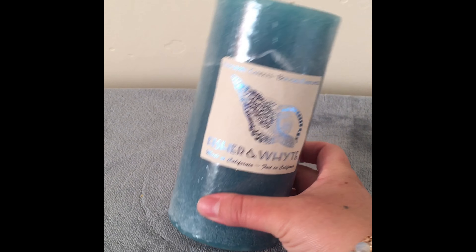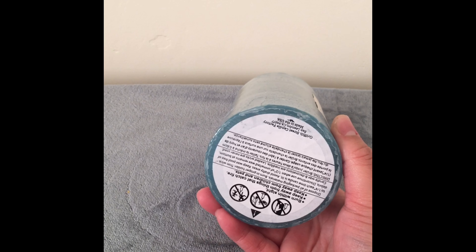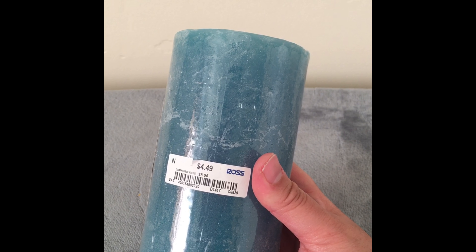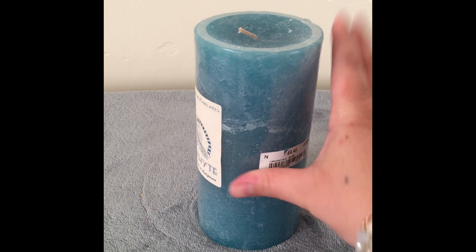I had been looking for a really nice blue candle in a good size and I couldn't find any. When I saw these at Ross, the smell is alright — it's not my favorite — but I'm more interested in the color, the size, and the price, which is really good. So I picked these up at Ross.